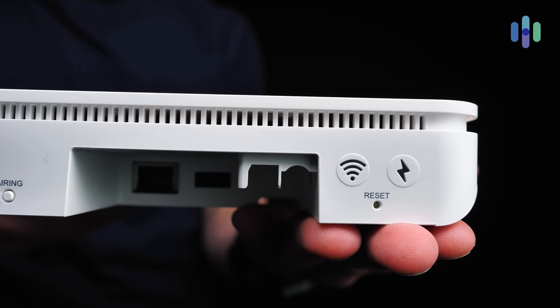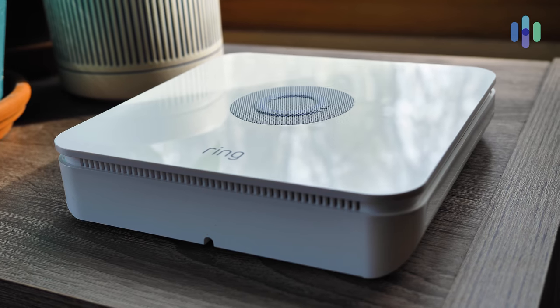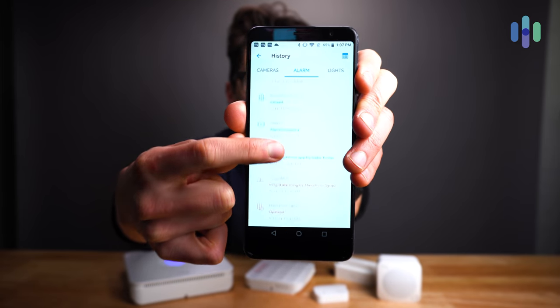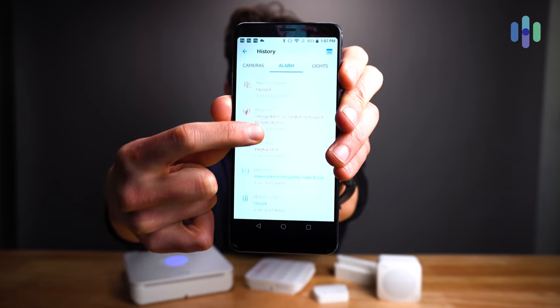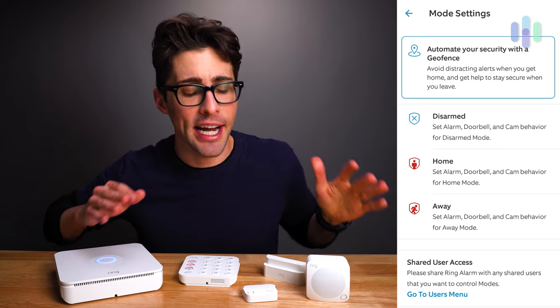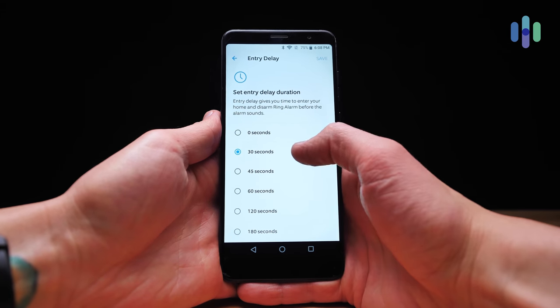A few more notable elements with the Ring Alarm system. One: it has both battery and cellular backup, so if you lose power or your internet connection, information will still get out to you and the professional monitoring service. Two: the event history is excellent — it has its own tab showing the status of all sensors and any time anything changed. Three: the modes are highly customizable — both home and away modes let you decide which specific devices are active and set custom entry and exit delays.